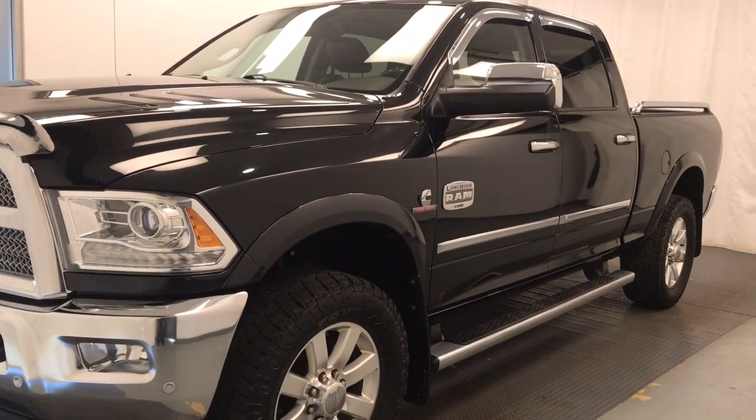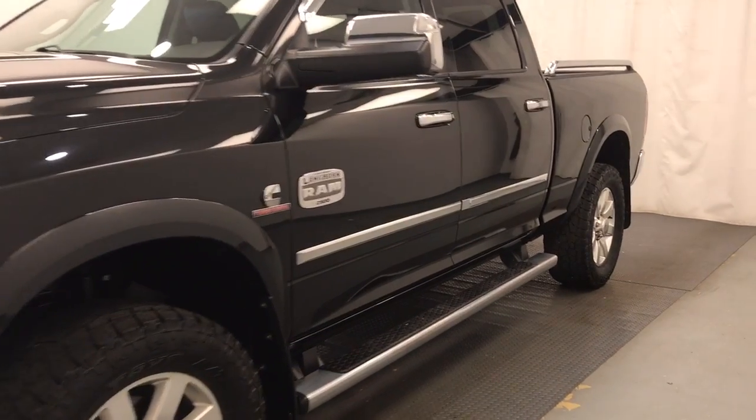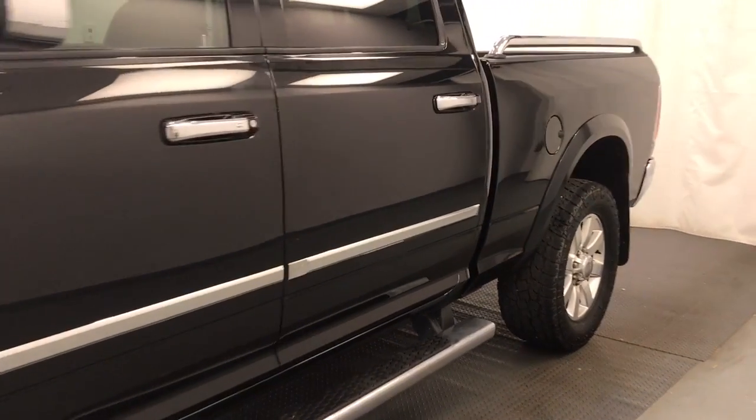This is stock number 208092, a 2017 Ram 2500 Crew Cab. Exterior color is black.